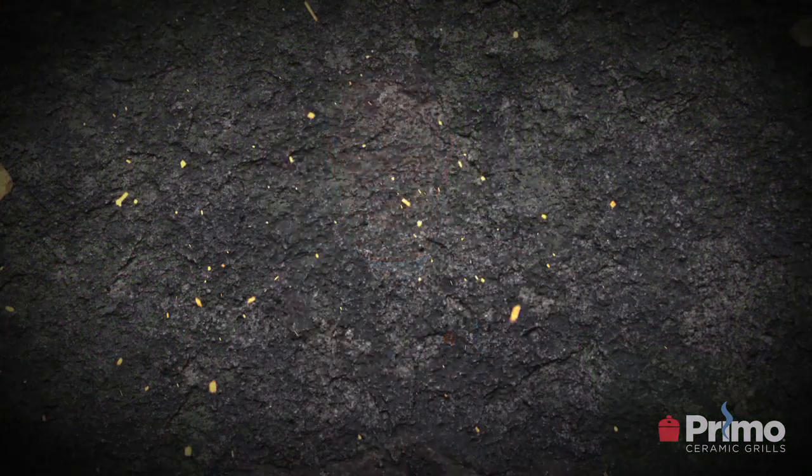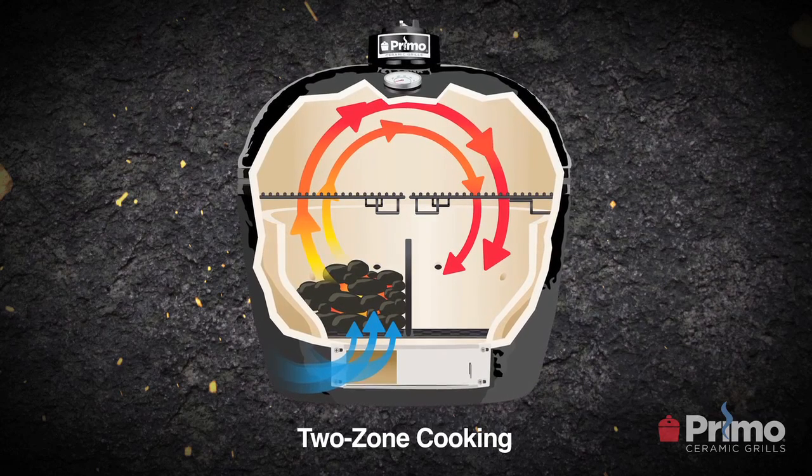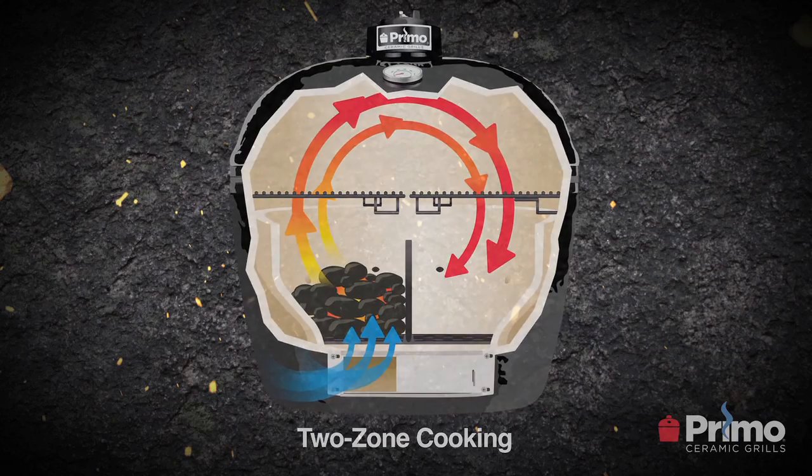Another distinct difference is Primo's patented oval design, which came out in early 2000. Traditionally, Kamado grills and ceramic grills have always been round. When we came out with the oval design, it created a whole new flexibility for ceramic grills. We were able to do two-zone cooking — creating two distinct cooking zones where you can grill and roast on the same grill simultaneously. That's something round grills may promise but can't deliver to the degree of a Primo ceramic grill.